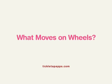What moves on wheels? So this is the breakup strategy. We need five digits. And they're on stairs.